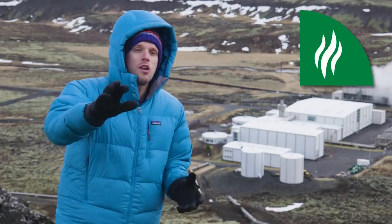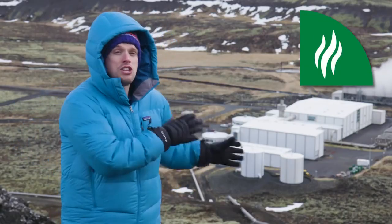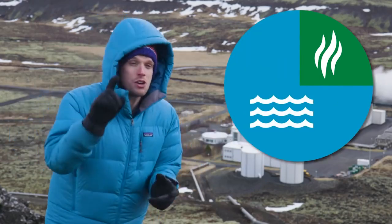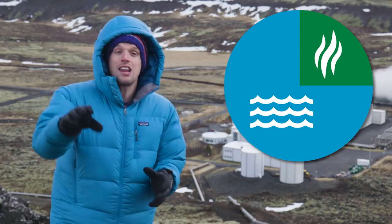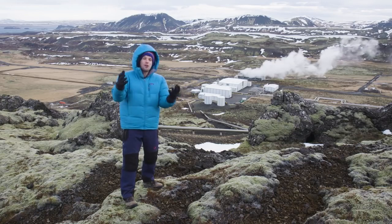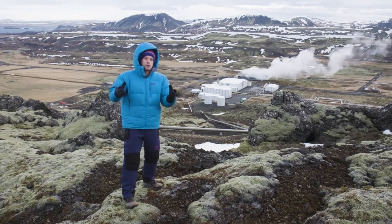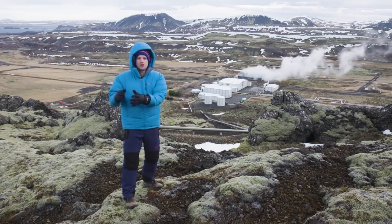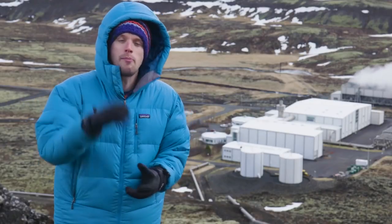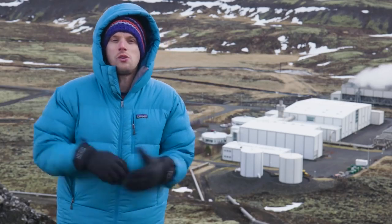Around 25% of all of Iceland's electricity comes from geothermal sources. The rest comes from hydropower, which means incredibly, all of Iceland's power comes from clean, renewable sources. And this cheap, clean energy has helped transform Iceland's economy from one of Europe's poorest countries to one of its richest. Electricity here is around a third cheaper per kilowatt hour than in the UK.